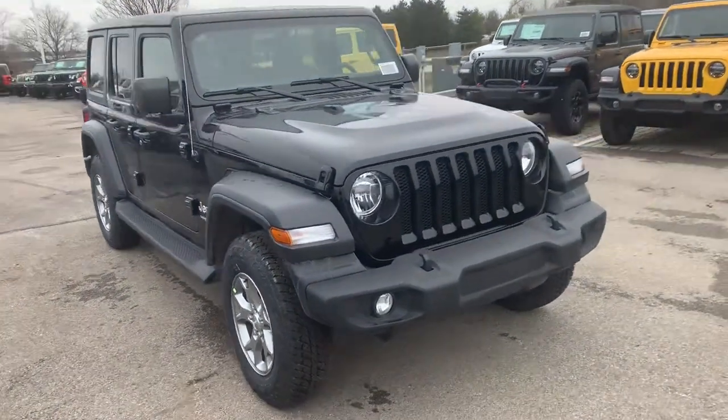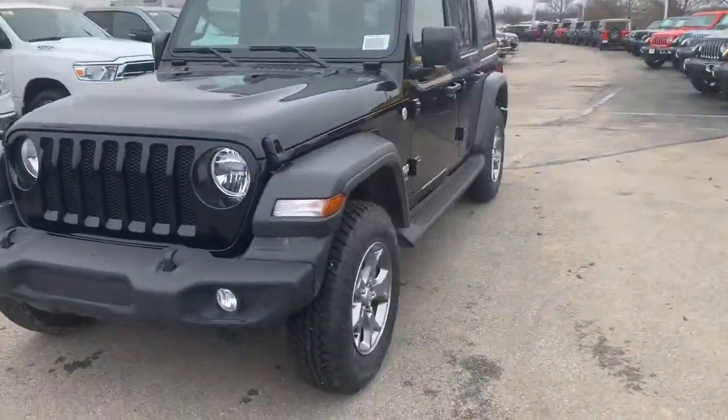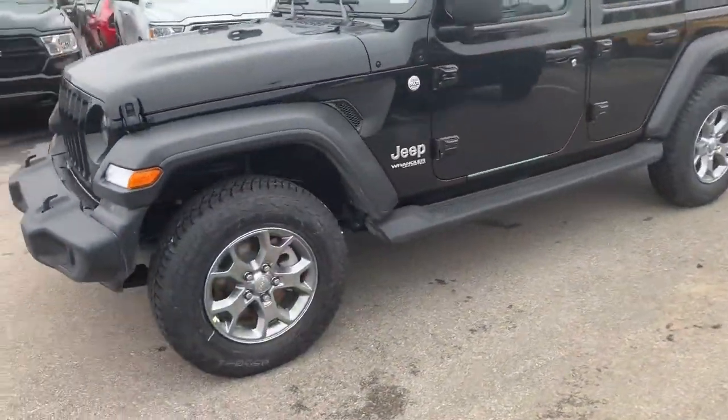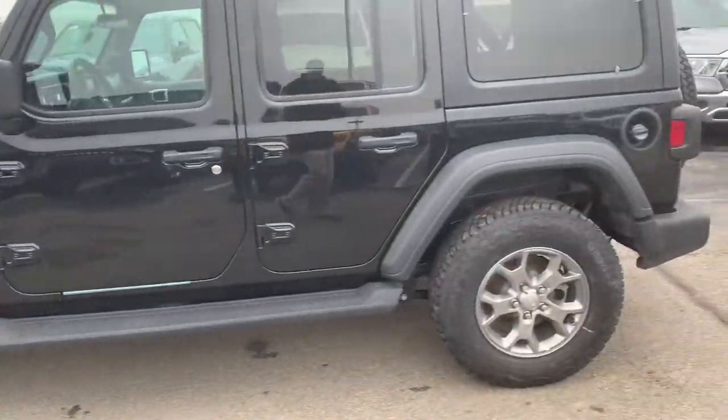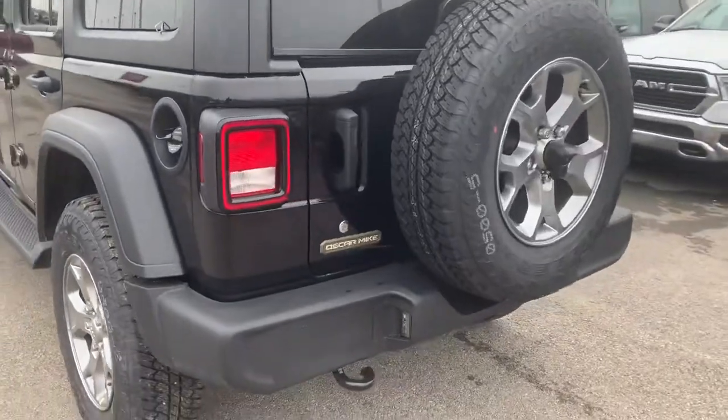Here's the 2020 Jeep Wrangler Unlimited Sport Freedom Edition. You have your upgraded wheels, side steps, hard top, and Oscar Mike Badging.